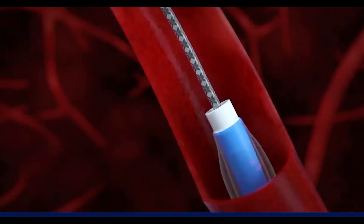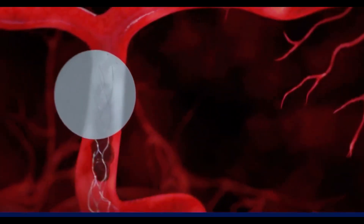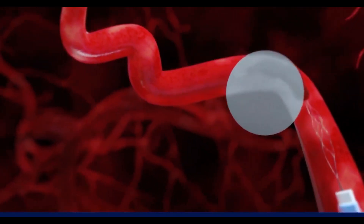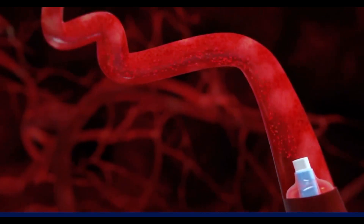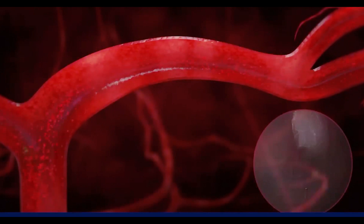After it grabs the clot, we arrest the flow in the blood vessel using a balloon and then take out the clot. Once we take out the clot, the blood flow to the brain is re-established. In more than 90% of cases, we re-establish flow to the brain allowing the patient to recover from the stroke. For patients with acute stroke, you need to go to a larger hospital with all these facilities so that treatment can be offered for complete recovery from stroke.